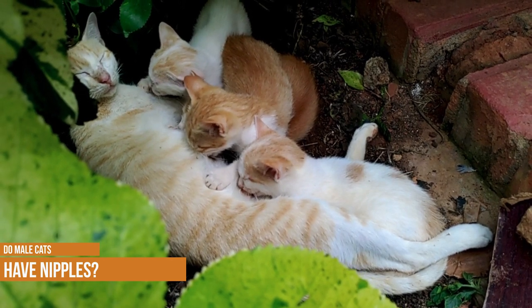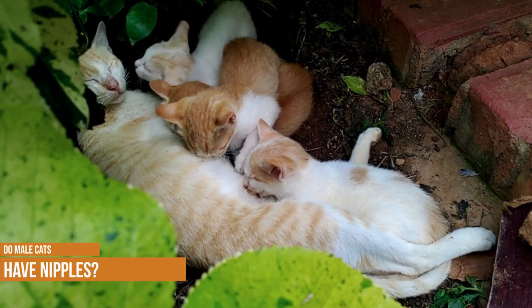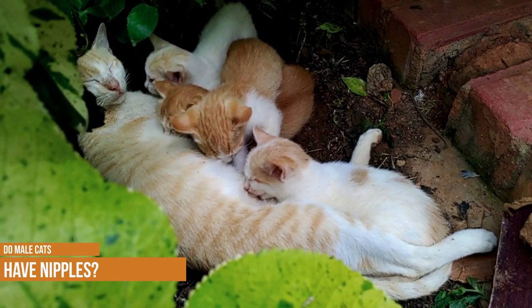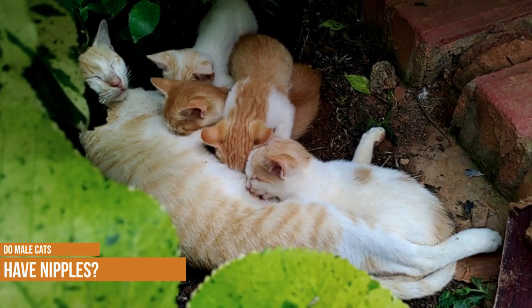It's true — all male cats do have nipples. While they might not need them to feed their offspring, male cats are no different from most mammals in that both sexes have nipples.